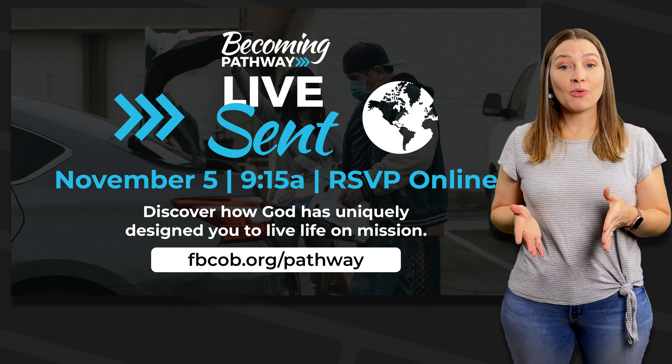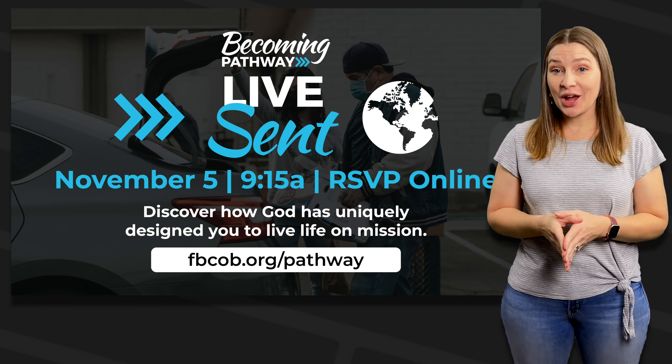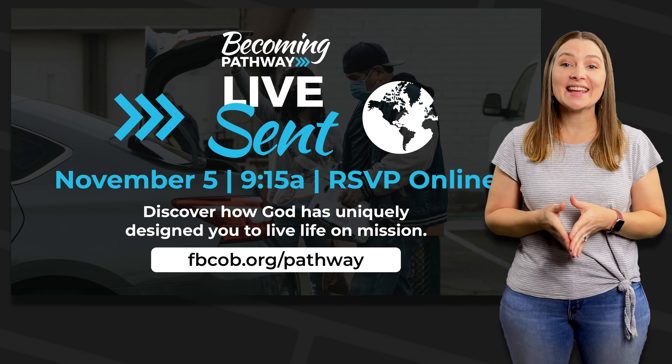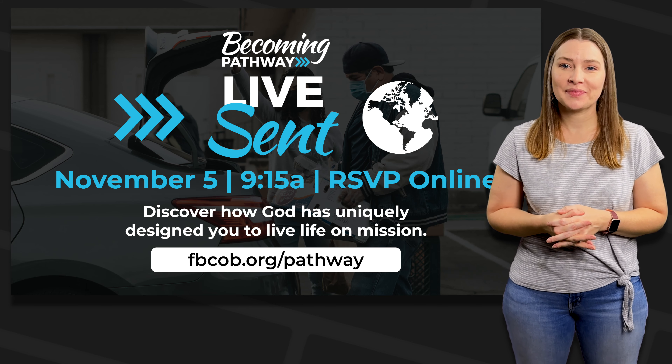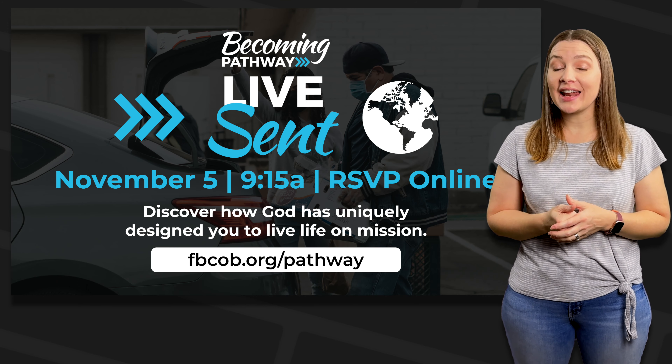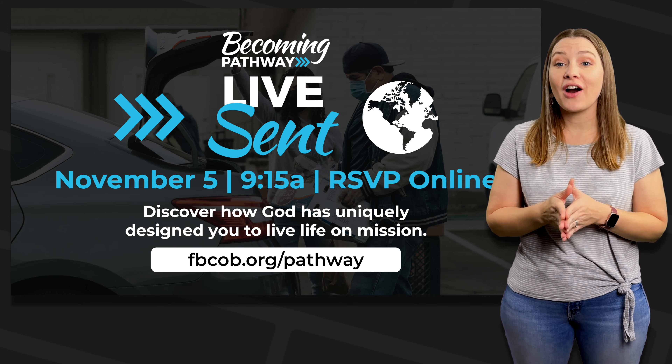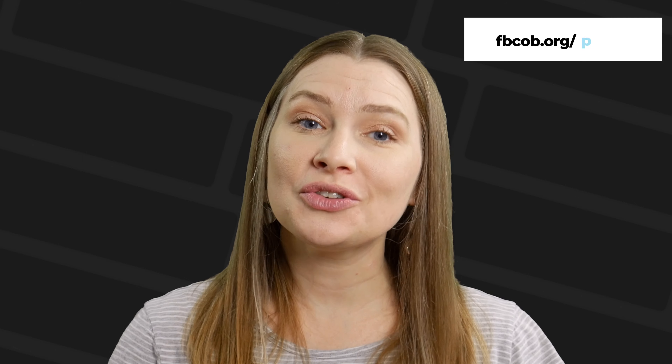The Becoming Pathway provides ongoing opportunities to help people become multiplying disciples for the glory of God and the mission of God. Our next class is called Live Sent and is next Sunday, November 5th at 9:15 in the FLC conference room. During this class, you will discover how God has uniquely designed you to live life on mission. Please RSVP online at fbcob.org/pathway. Next steps are important and we want to walk alongside you as you follow the Lord.